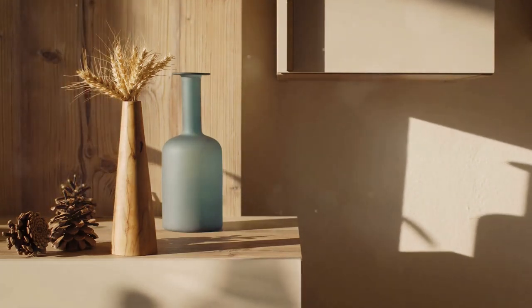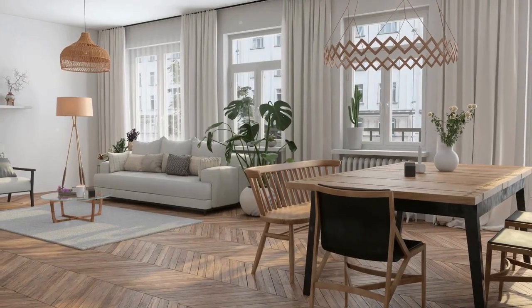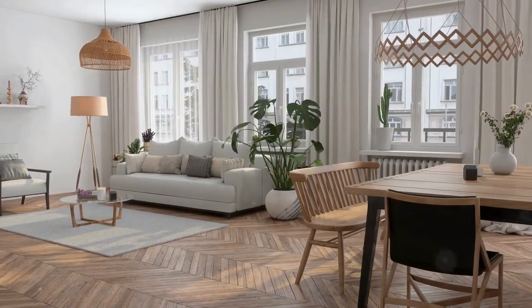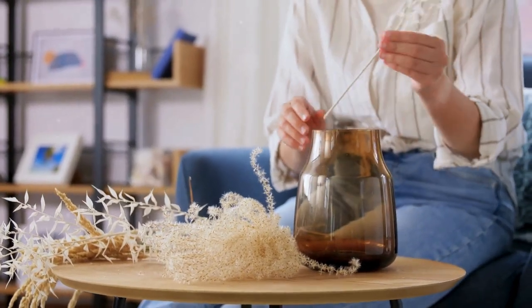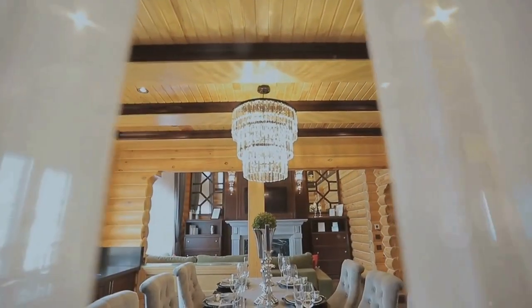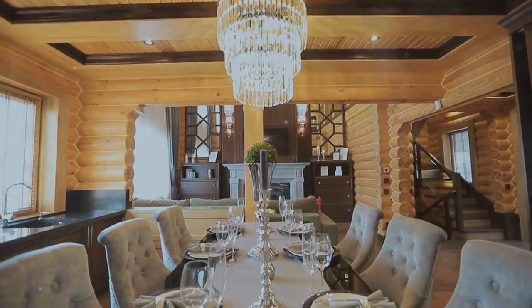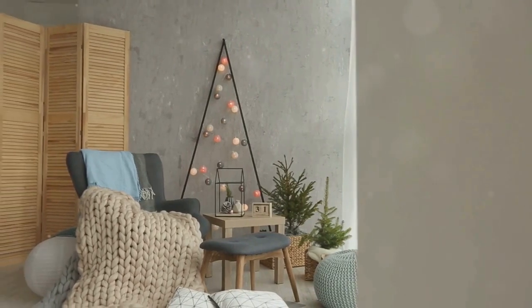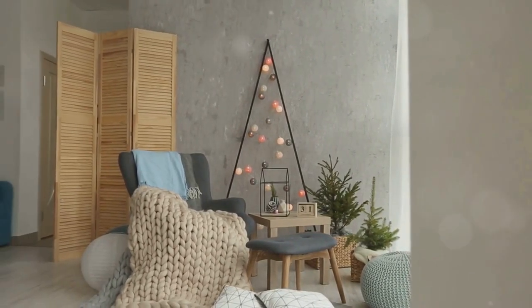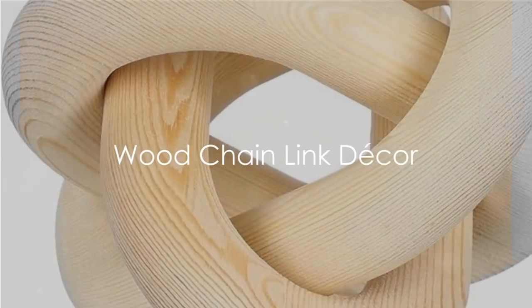Today we're diving into the top six elegant home decor items from Amazon that will transform your living space. I love finding those hidden gems that can instantly elevate a room, and trust me, these finds are just that — hidden gems. Each of these items are not only beautiful but also add a unique touch to your home, whether you're looking for a statement piece or subtle accents. Let's get started.